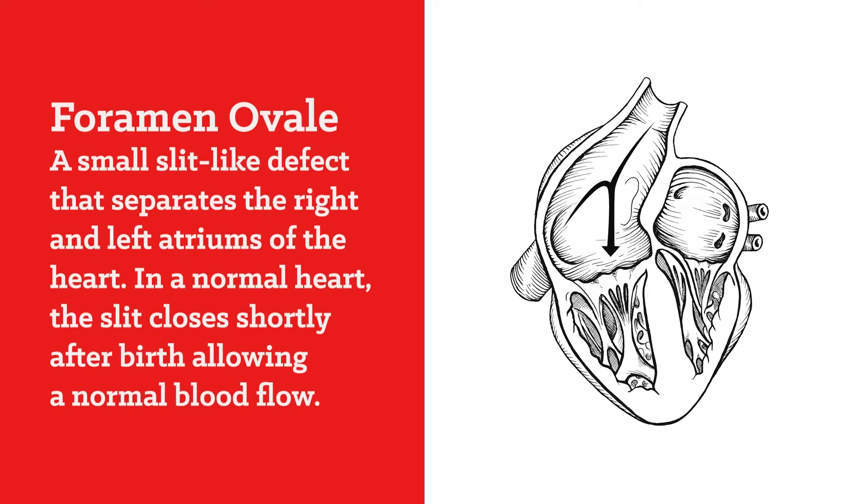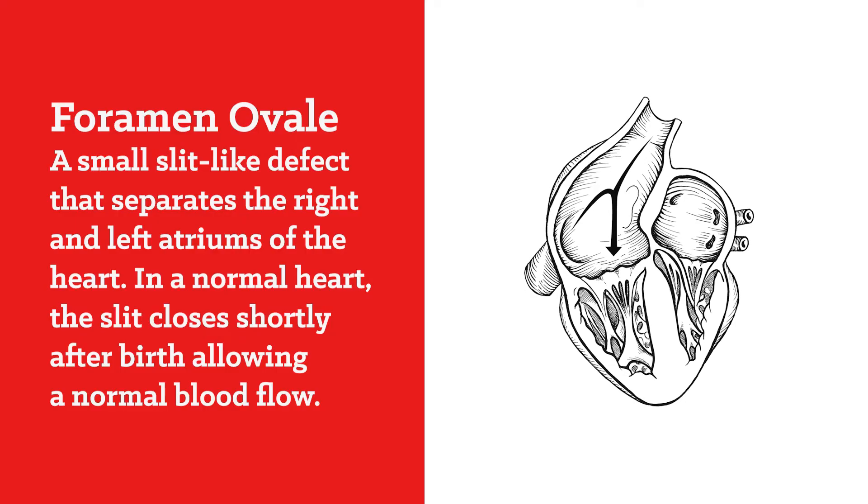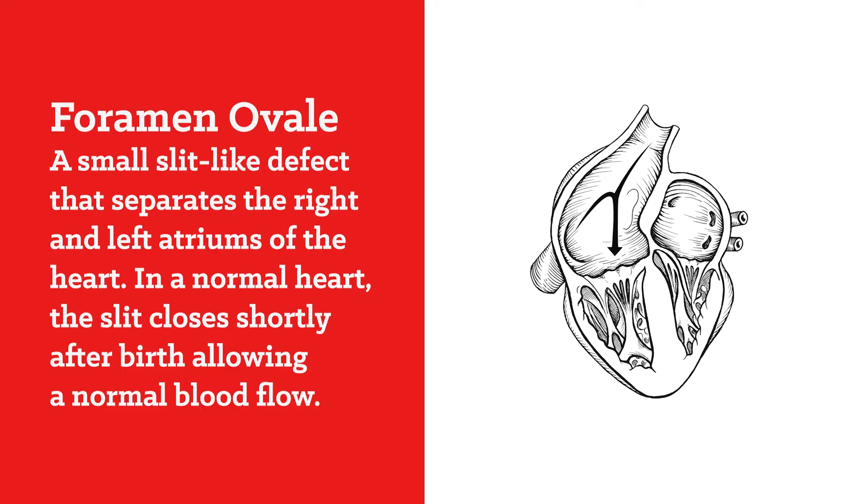A foramen ovale is a small hole between the two upper chambers of the heart called the atrium. It's a small slit-like defect that occurs in utero in normal fetal cardiovascular development, and it allows oxygenated blood to bypass the fetal lungs. Upon birth, after the first breath or so, that slit-like opening closes — except it persists and does not close in about 25% of typical healthy adults.